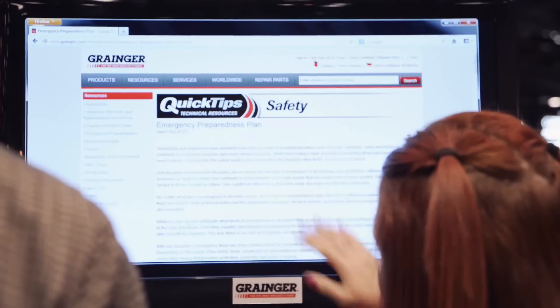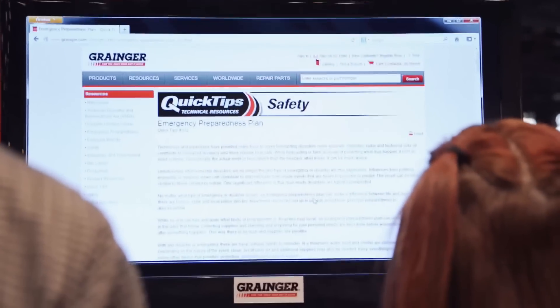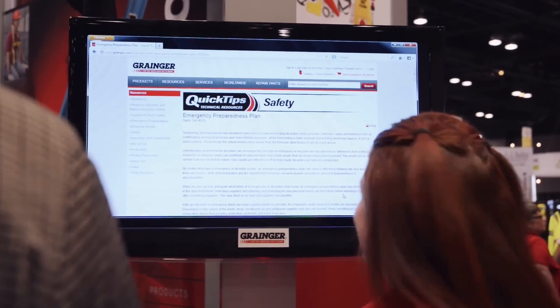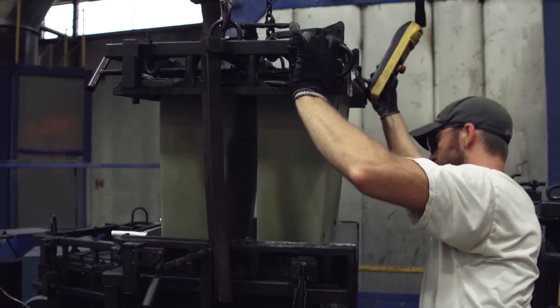We also have services as our second category, and that's mainly our Grainger Online Safety Manager. We have two individual components that customers can use, and when they purchase the Grainger Online Safety Manager, they can go through these to make them compliant with the first training deadline on December 1st.